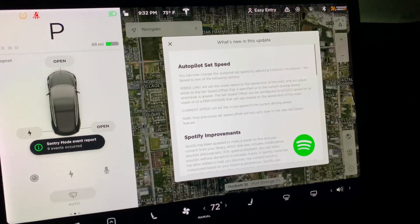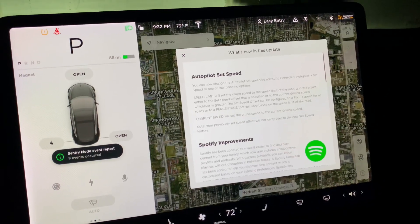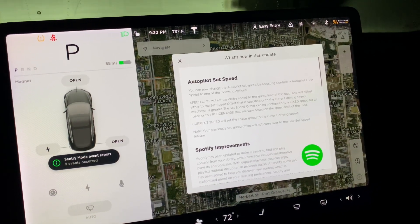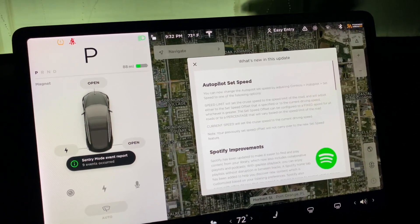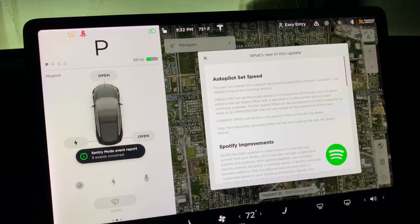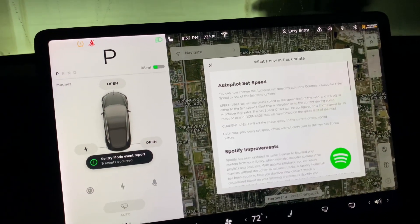First thing is first, we got the autopilot set speed. This is essentially an offset. When you come up to a speed limit sign and it recognizes it, it's going to either stay at the same speed that you're at previous to the speed limit sign, or you're going to be able to adjust it to offset or be at the speed limit that is actually there.